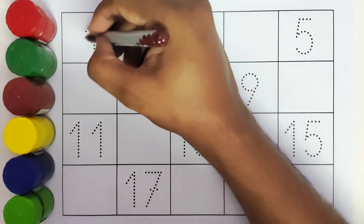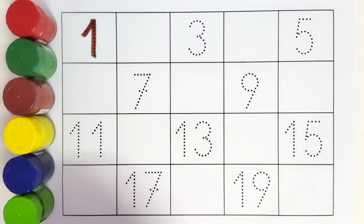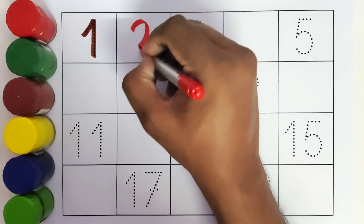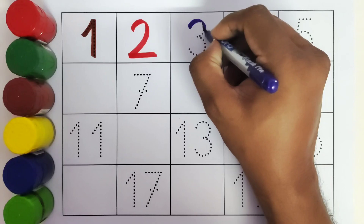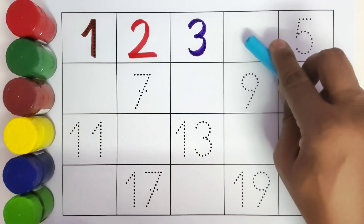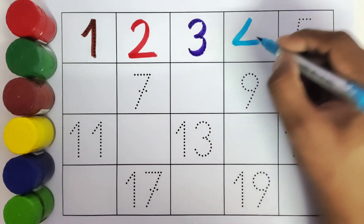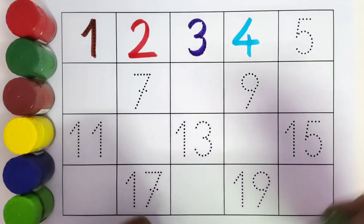1. Here comes 2. 3. Here comes 4. This is 5.